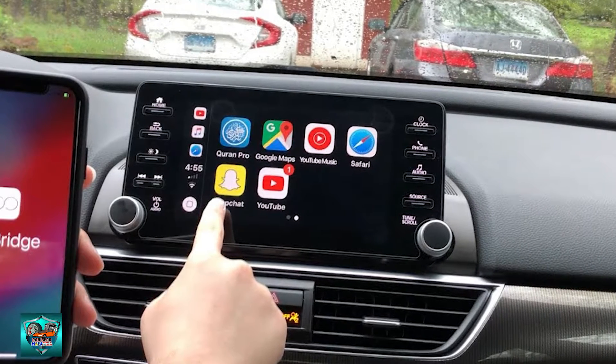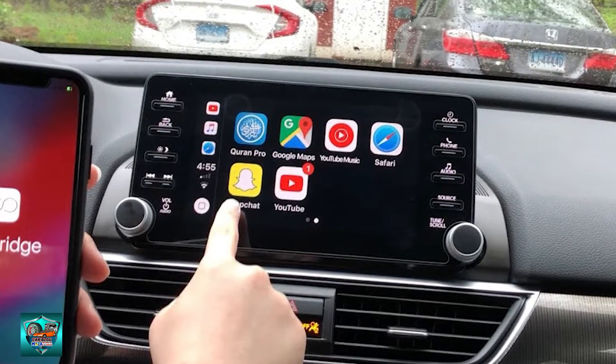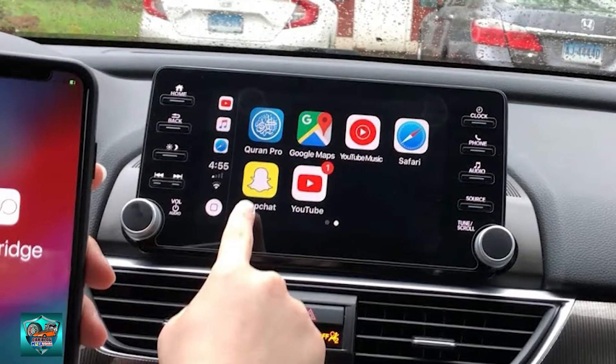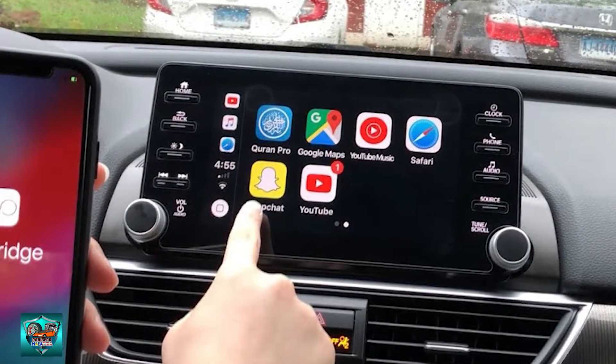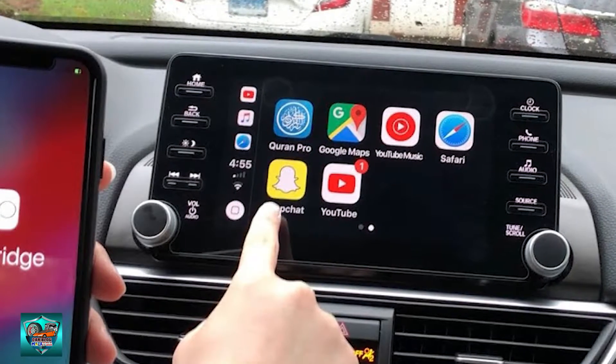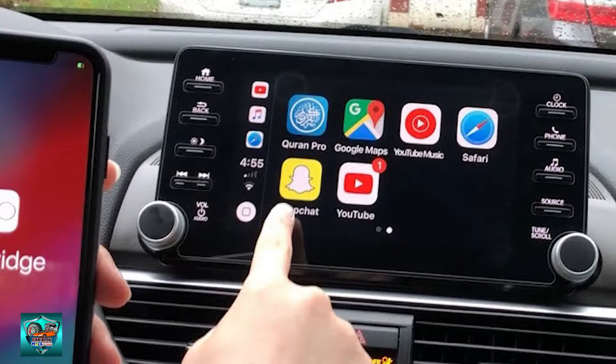Some car audio manufacturers like Kenwood, JVC, and Pioneer have their own apps — Asweplink for JVC and Kenwood, and a radio app for Pioneer — where car lovers can access social media, YouTube, concierge services, and much more. This is something that is missing in some OEM head units, especially older ones.